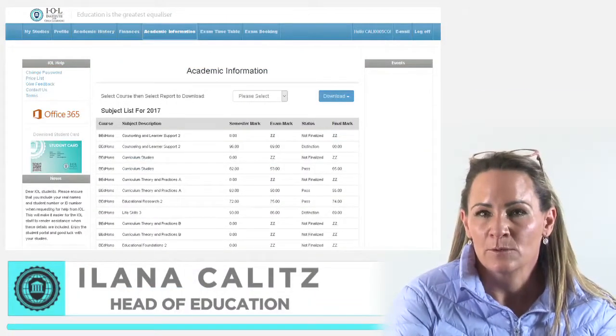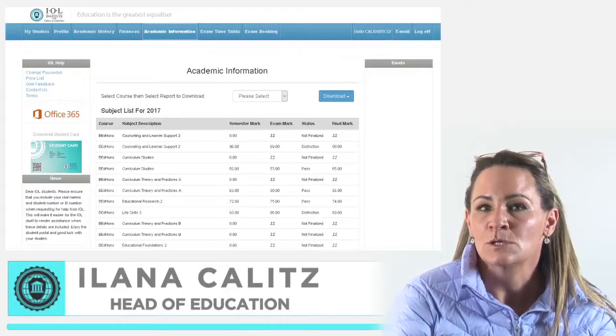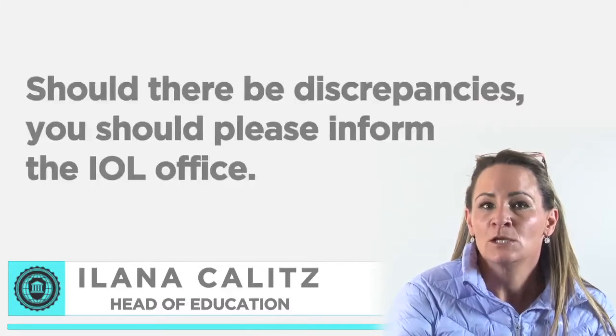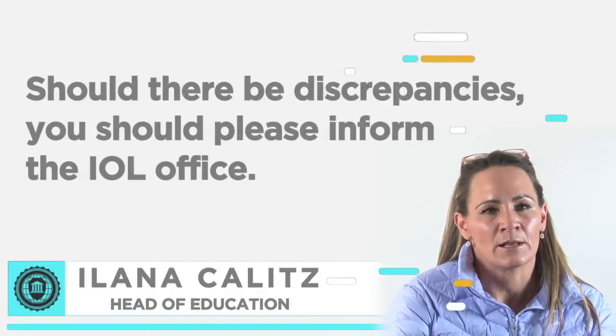Your latest academic record is also available on your student portal, and this is also where you will have to book for your examination and confirm your examination venue. Should there be any discrepancies, you should please inform the IOL office.